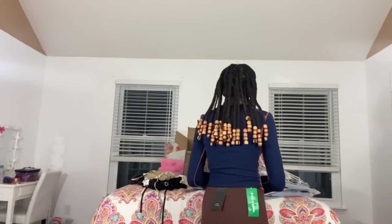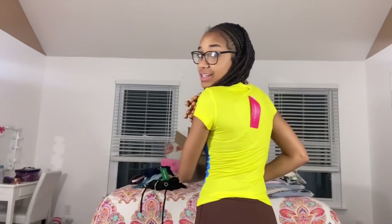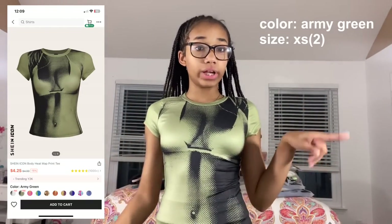Moving on to the next bag — these are shirts I'm going to show in color order. This is the Shein icon dopamine dressing body heat matte print round neck tee in yellow, size extra small. My mom thinks it's a little tacky but I think it's actually really nice. The back is plain yellow. I also got this in army green — same design, and honestly it looks better on me than I expected.